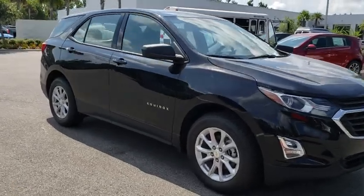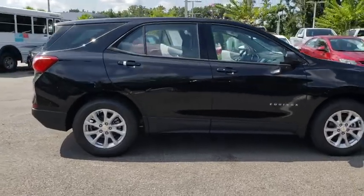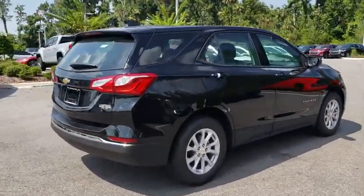2018 Chevrolet Equinox. Fuel efficiency, safety, and value equals the Chevy Equinox. Here are some of this vehicle's great options.